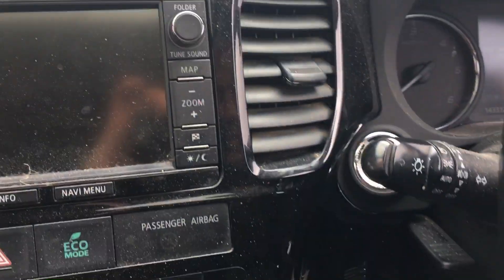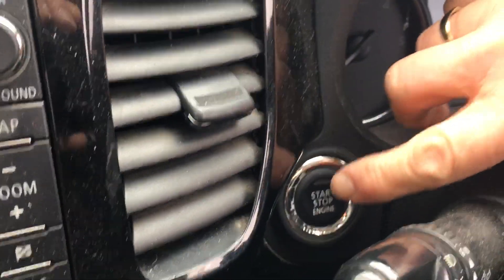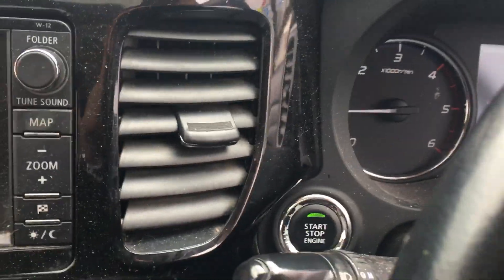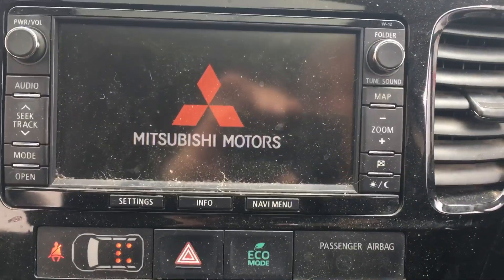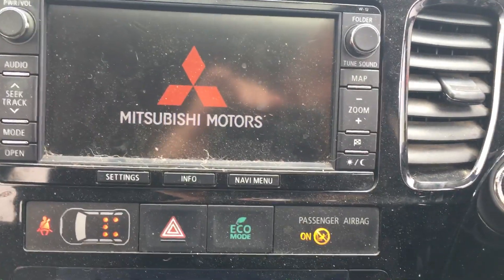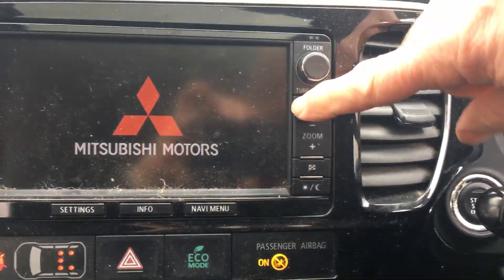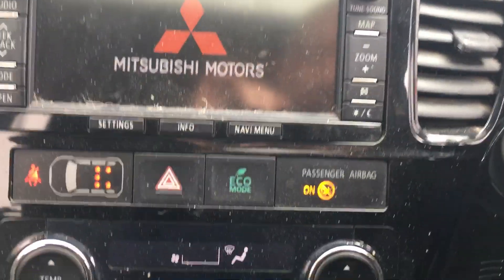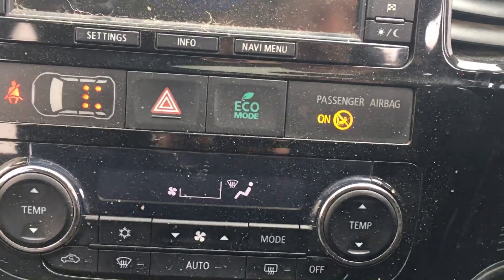We'll jump in and start the car up. There's a stop-start button — press that and the vehicle starts up. In the centre you have the radio, CD, and it has sat nav as well, so let's give that a few seconds to start up. Just down below that are all the heating controls and the auto climate control.